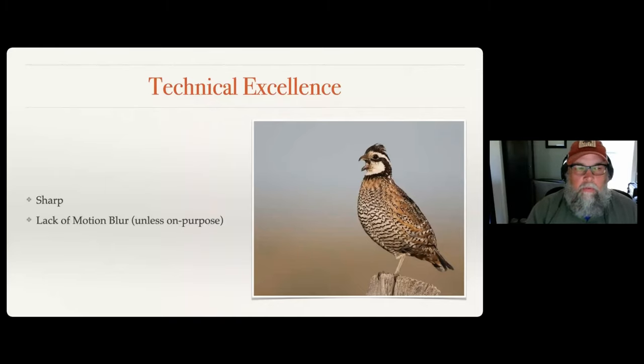Another thing about being sharp is a lack of motion blur, unless that's what you're trying to do on purpose. If you've got two pictures and one is perfectly sharp and the other has ears or feet blurred a little bit, sometimes that will take away from the effect unless it's done on purpose. You can typically see when motion blur is done on purpose versus when it's not.